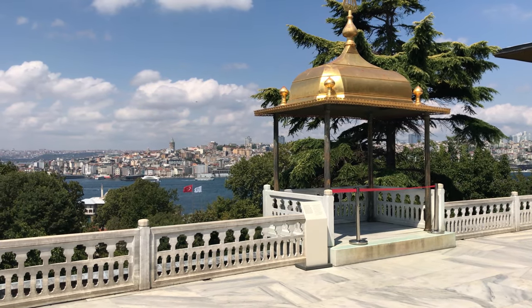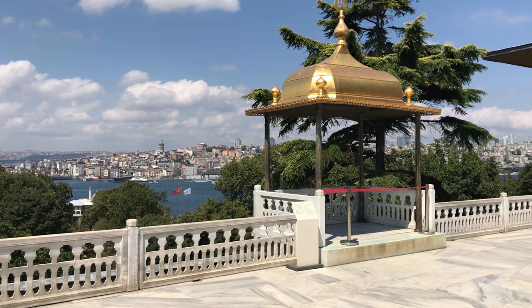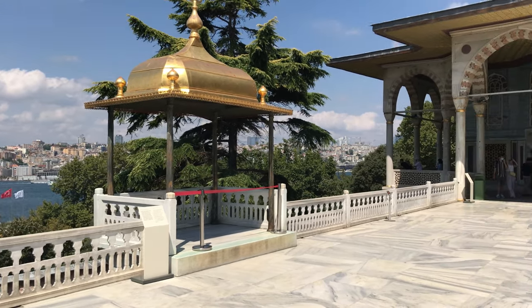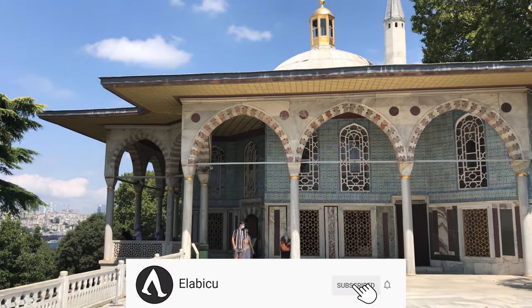Hello everybody, welcome to this episode. This episode is the third episode of the Topkapı Palace series. If you did not watch the first two episodes, I will put a link in the description below. Today we will walk to Baghdad Kiosk.